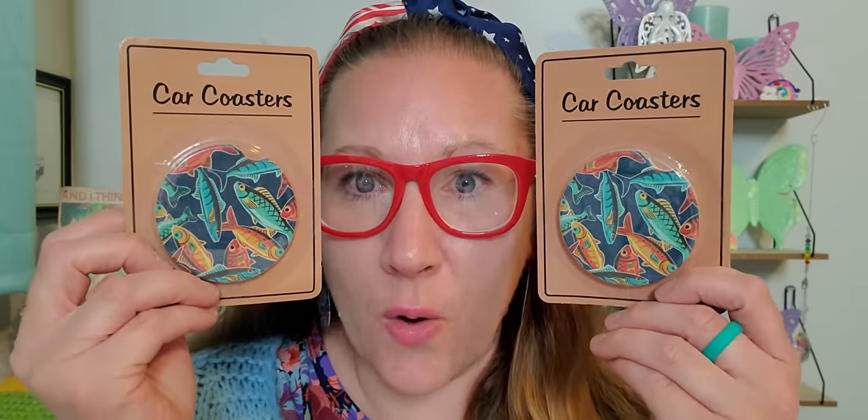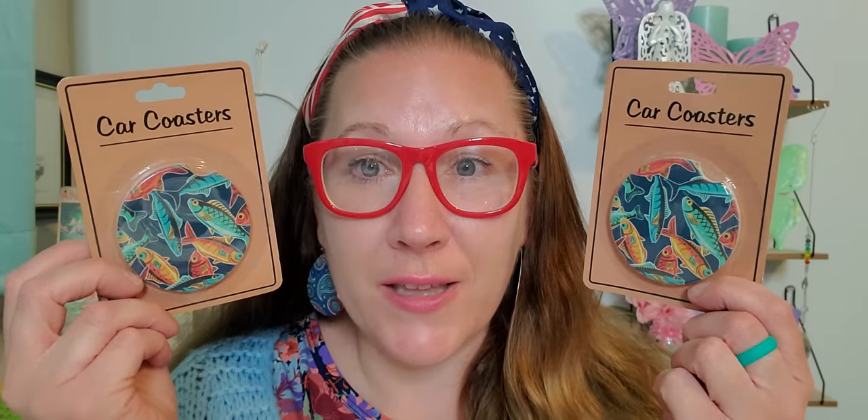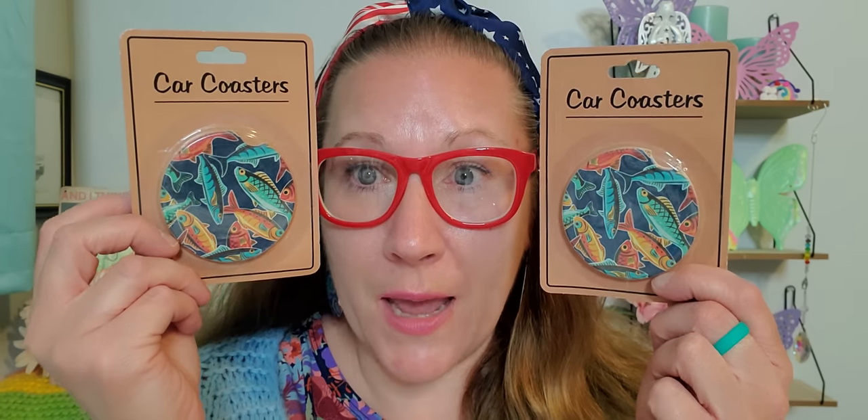I found Richie some car coasters — and these are extra special. My husband loves the Two Fish brand and when I saw these I knew he was going to love them. They're like ceramic little pieces that fit snugly into your cup holders in your car. I already have some with peace signs and rainbows that I've had forever, but these are brand new. They also had a golf theme and camouflage option, but these are definitely for my husband.